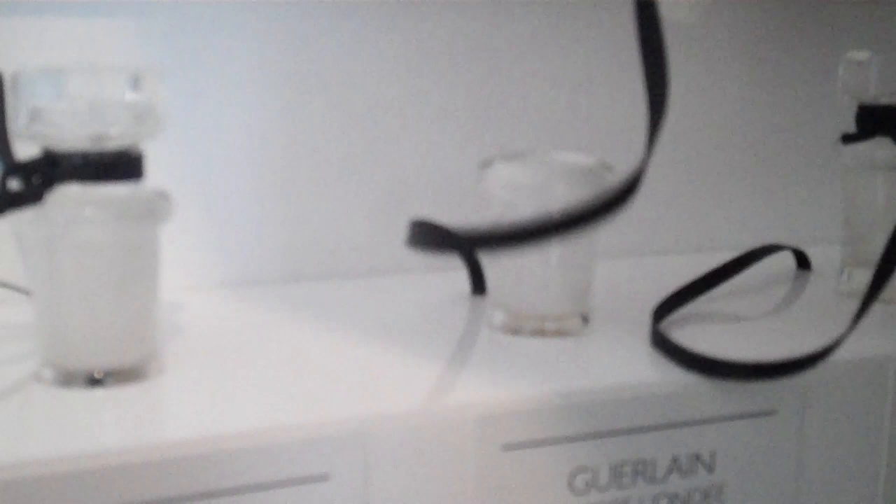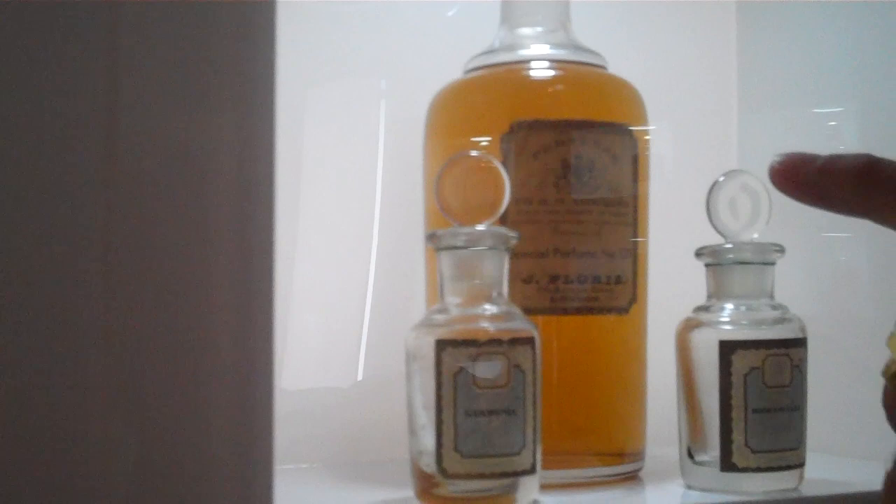Looking through here, these little bottles — you can open them up and sniff inside to begin to understand what the perfumes of the period smelt like. And you see again these very plain medicine bottles, like we saw before. Here's quite a good one: 'Perfumer to His Majesty the King.'